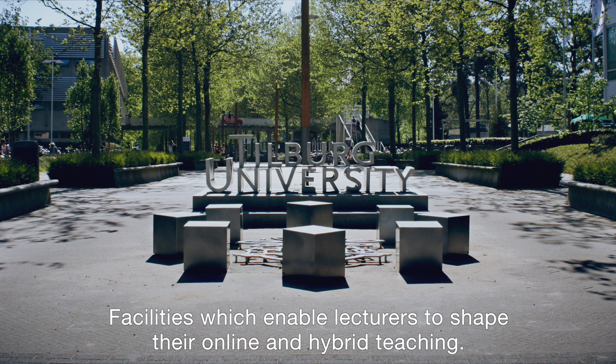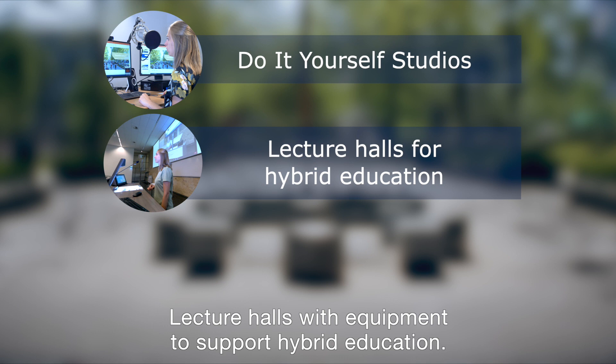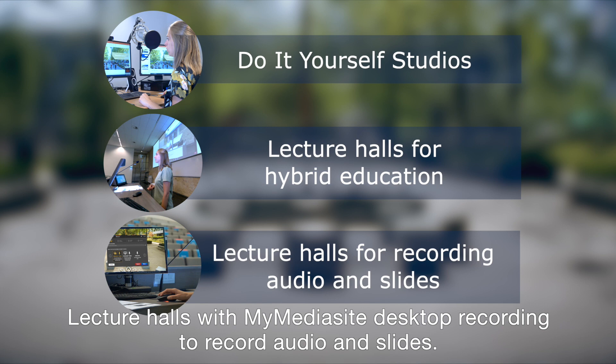These facilities enable lecturers to shape their online and hybrid teaching: do-it-yourself studios to make educational videos or present online sessions, lecture halls with equipment to support hybrid education, and lecture halls with MyMediaSite desktop recording to record audio and slides.